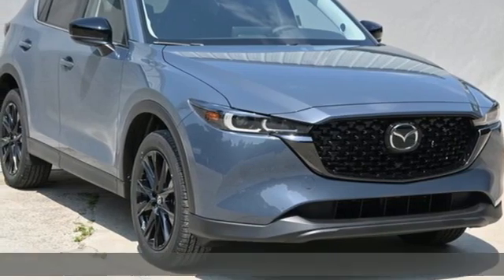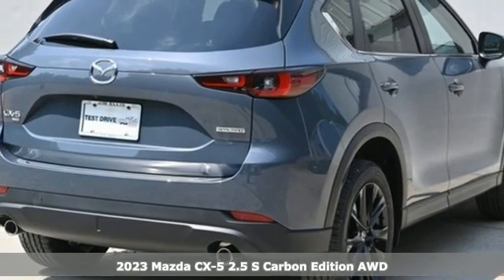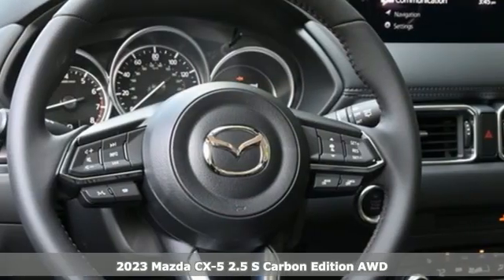It's a 2023 Mazda CX-5. With Mazda, driving is what matters most. It comes with all the amenities you need.